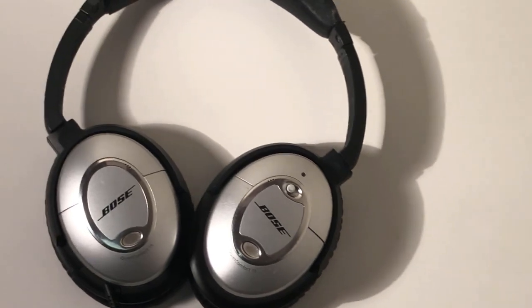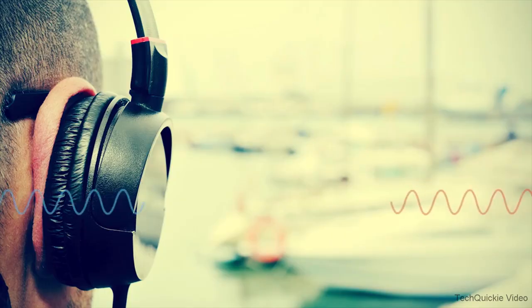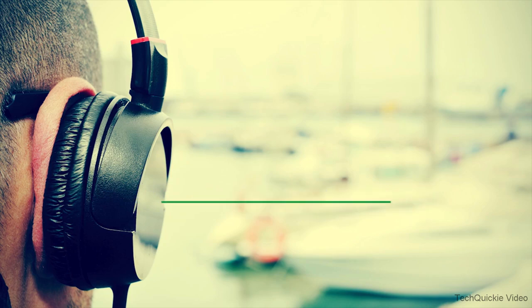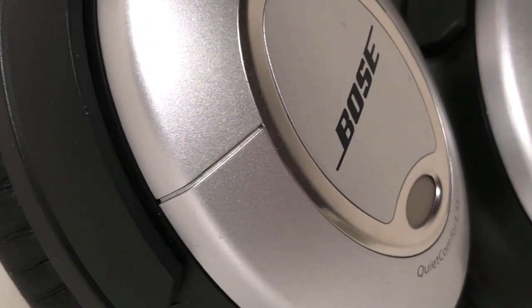At the time of these headphones' release, active noise cancelling was not a very common feature found in headphones, with Bose being some of the pioneers in this technology. The first time I tried them on was in a store, and I was amazed by the way the headphones reduced the racket of a busy shopping centre to an absolute murmur. If you've never tried on a pair of noise cancelling headphones before, then it's hard to describe, but I've tried to make a short simulation of this.